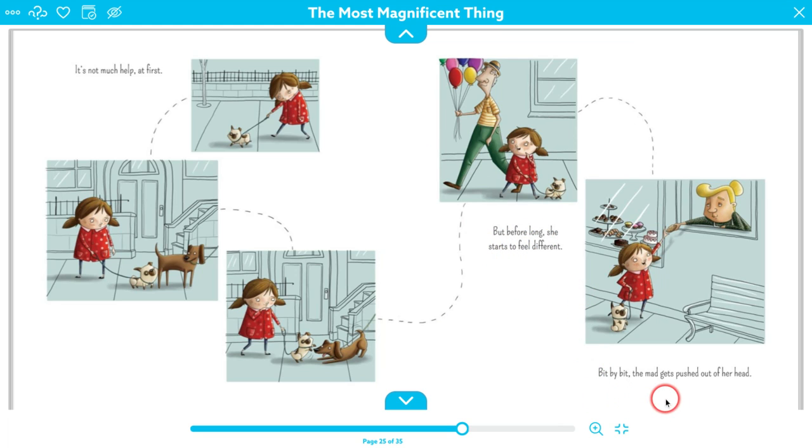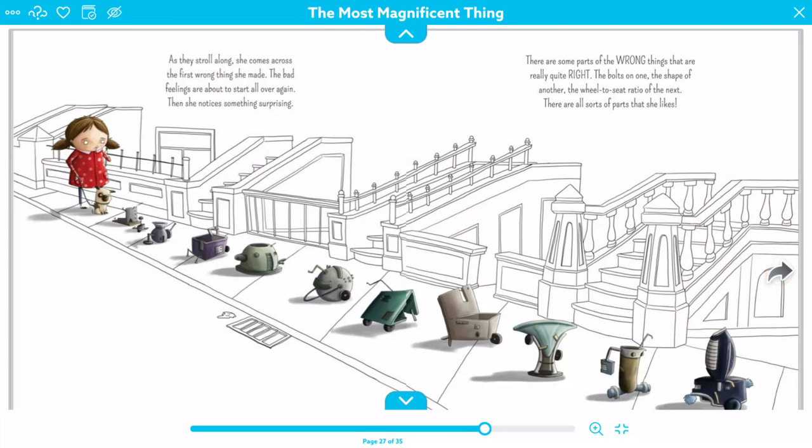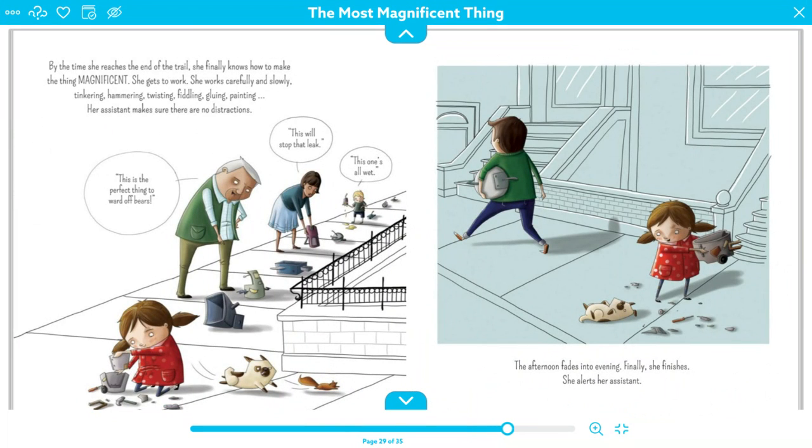Bit by bit, the mad gets pushed out of her head. As they stroll along, she comes across the first wrong thing she made. The bad feelings are about to start all over again, but then she notices something surprising. There are some parts of the wrong things that are really quite right — the bolts on one, the shape of another, the wheel-to-seat ratio of the next. There are all sorts of parts that she likes. By the time she reaches the end of the trail, she finally knows how to make the thing magnificent.